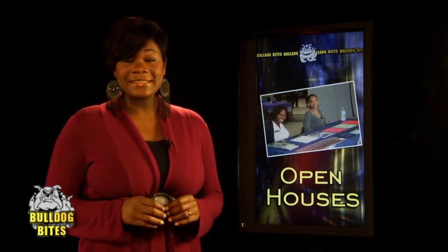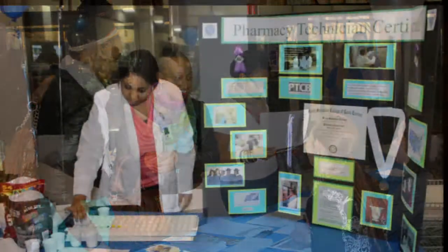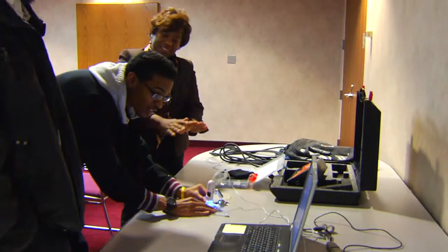Last but not least, there were a couple of open houses that recently took place on SSC's main campus. First, the Allied Health Open House showcased SSC's wide range of health care programs that can lead to rewarding careers in two years or less. Then, a nanoscience technology Open House demonstrated what this booming industry has to offer.